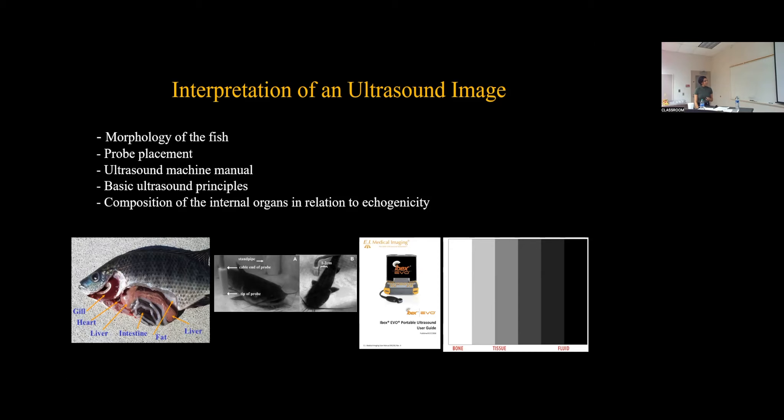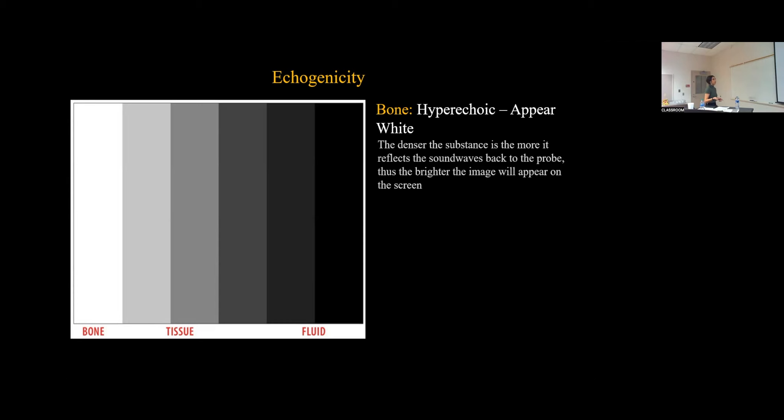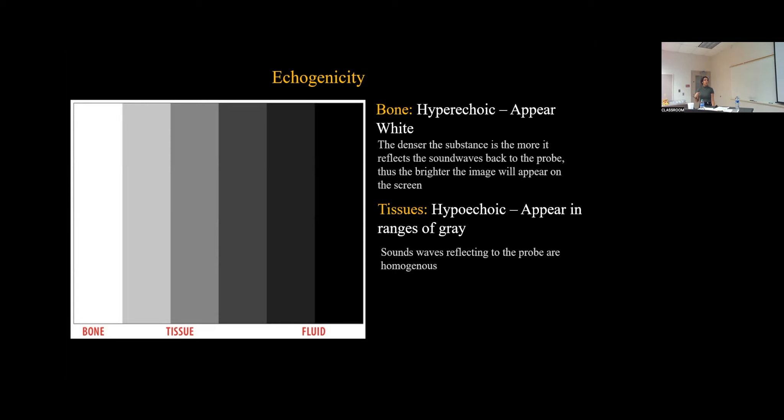Some background on echogenicity: echogenicity is the ability to reflect and transmit ultrasound waves within the center of a surrounding tissue. Tissue is reflected through echogenicity and described through this term. With bone, bone is referred to as hyperechoic — this means it appears white. The denser the substance is, the more the sound waves will be reflected back to the probe, and thus the brighter the image appears on screen. With tissues, this is referred to as hyper- or hypoechoic, appearing in ranges of gray depending on the density of the tissue. A denser tissue appears brighter; a softer tissue appears darker and in darker shades of gray. Sound rays for tissues typically reflect homogeneously on the ultrasound image.